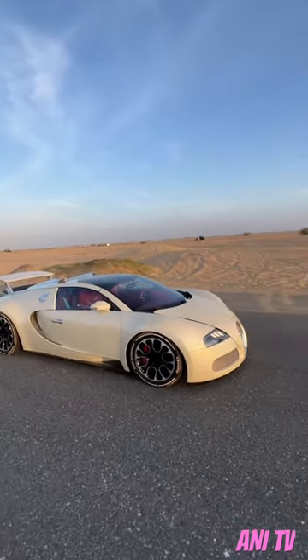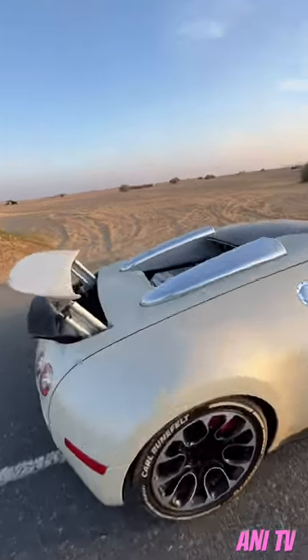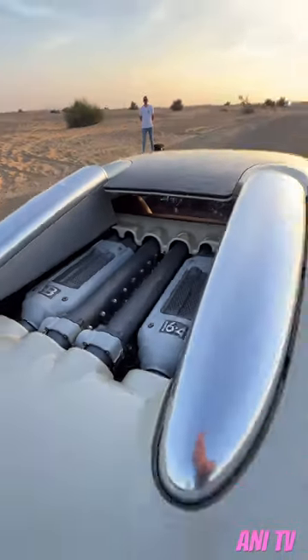This is the Grand Sport, which means it's a convertible — a Targa convertible — and this one is powered by an 8-litre W16 engine which produces 1000 horsepower.